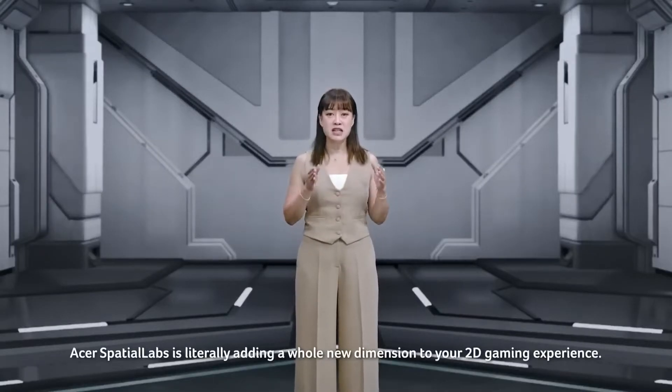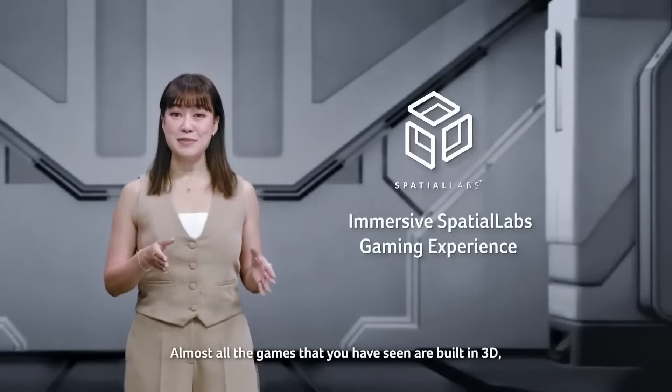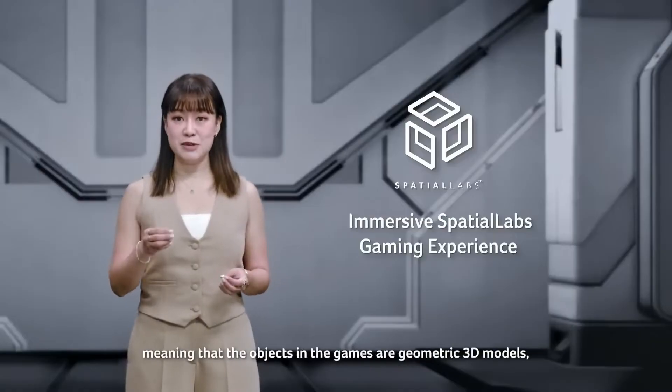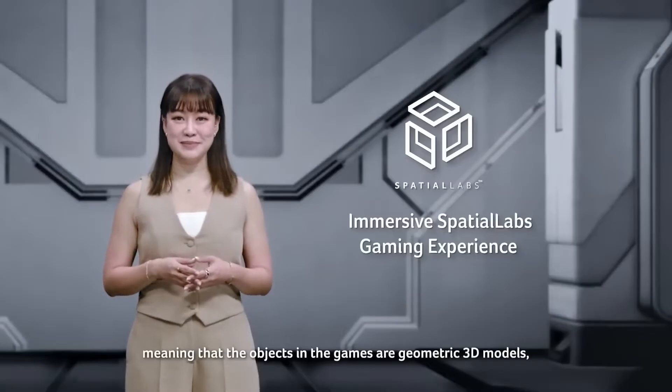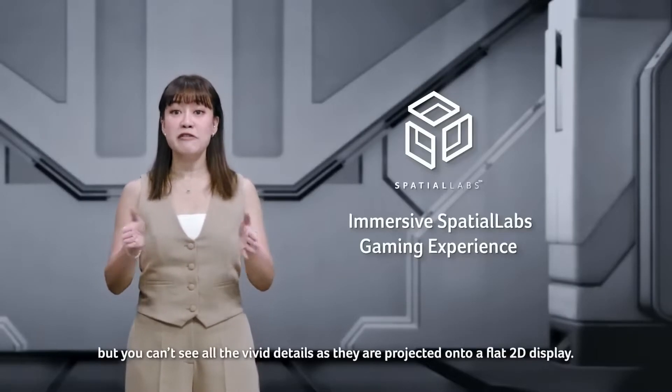Asus Spatial Labs is literally adding a whole new dimension to your 2D gaming experience. Almost all the games that you have seen are built in 3D, meaning that the objects in the games are geometric 3D models. But you can't see all the vivid details as they are projected onto a flat 2D display.